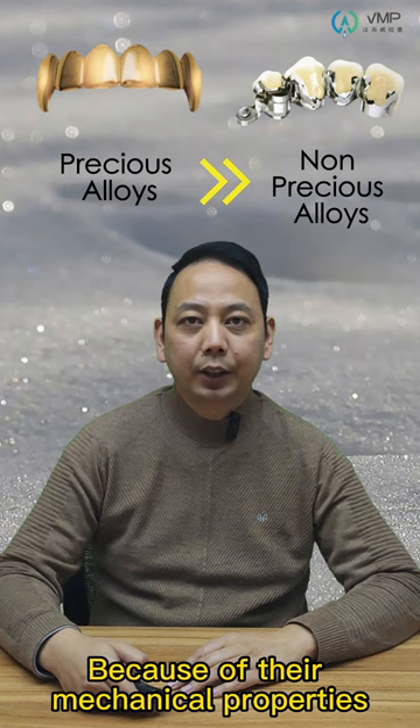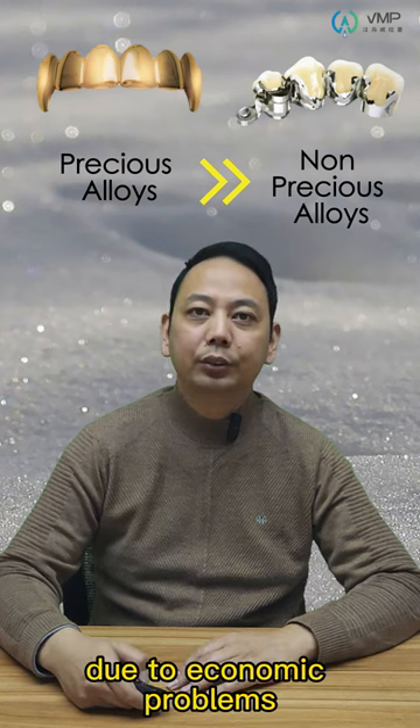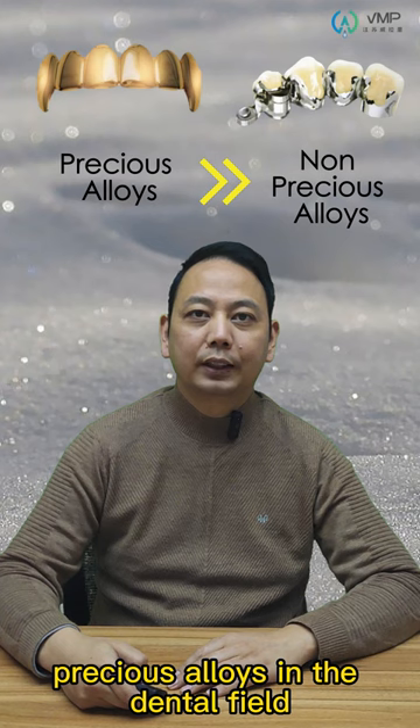Because of their material properties, metal alloys have been used as dental materials since the beginning of the 20th century. Nowadays, due to economic pressures, non-precious alloys are replacing precious alloys in the dental field.